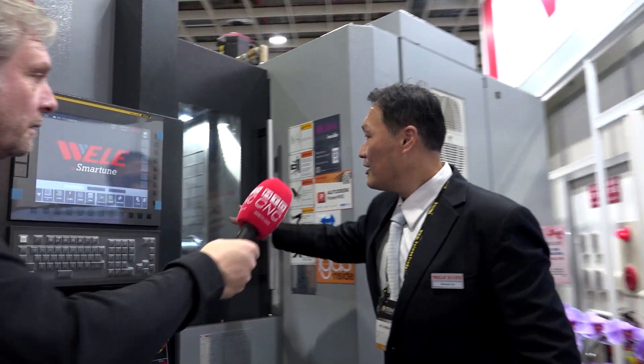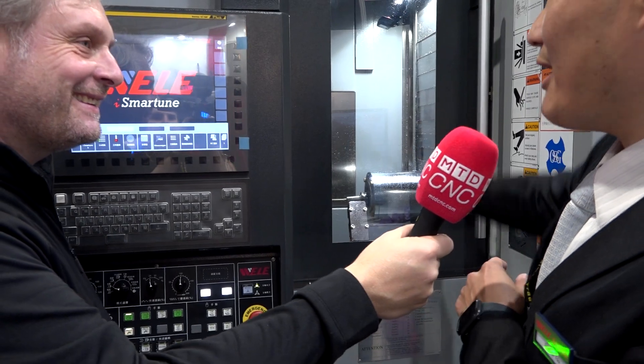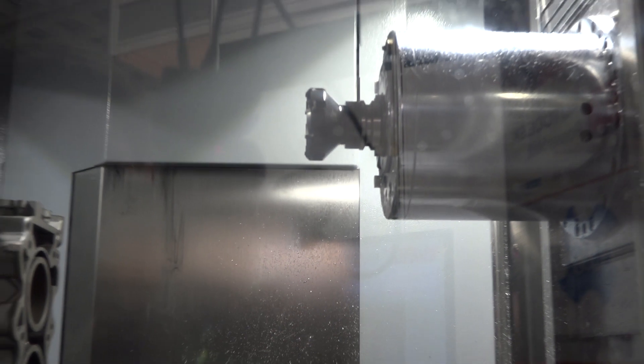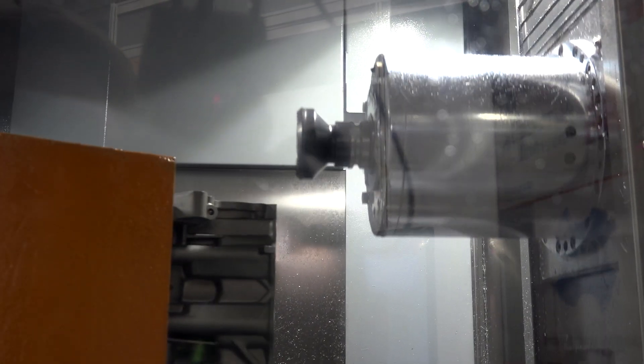Most importantly, the spindle. The spindle uses our codec technology — it's a high speed, high torque spindle. The speed is 50,000 RPM. So not only very fast but very powerful — you can take very big cuts, because we have a very powerful and very fast machine.